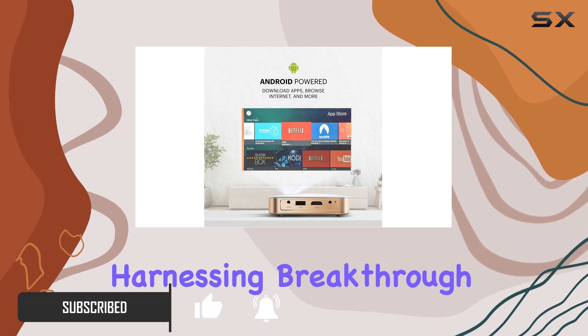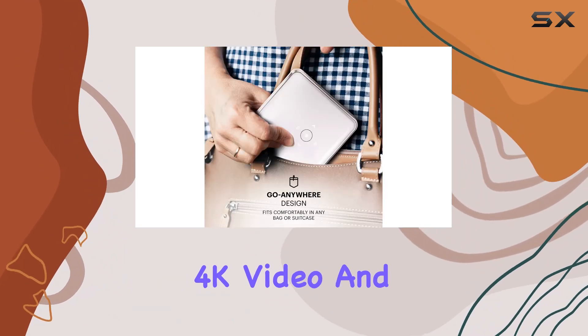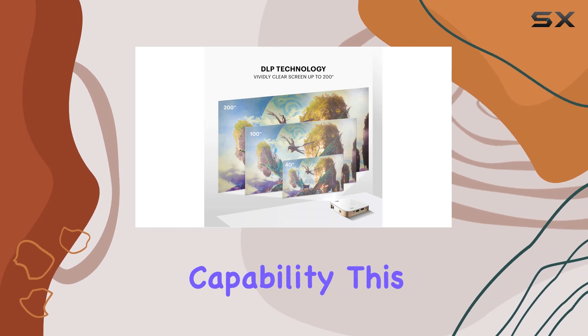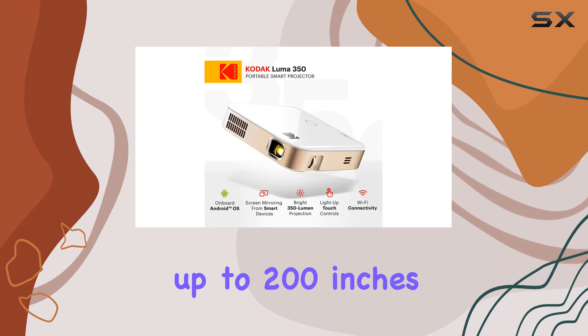The Kodak Luma 350 offers a premier choice for DLP projection, harnessing breakthrough digital light processing technology to deliver stunning 4K video and imaging with unparalleled color clarity and brightness. With a whopping 350-lumen brightness capability, this projector can create massive displays of up to 200 inches, transforming any space into a captivating theater experience.